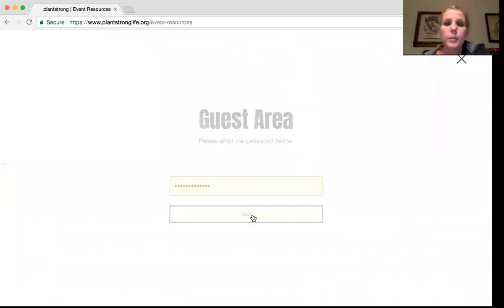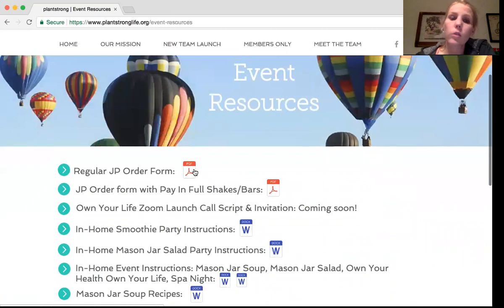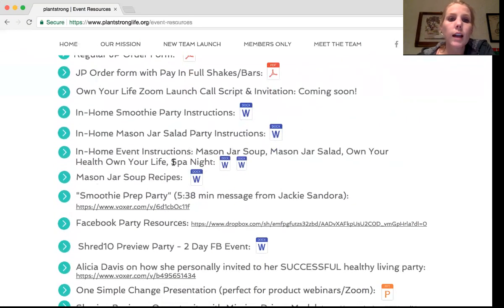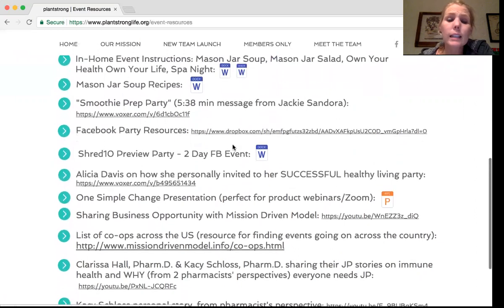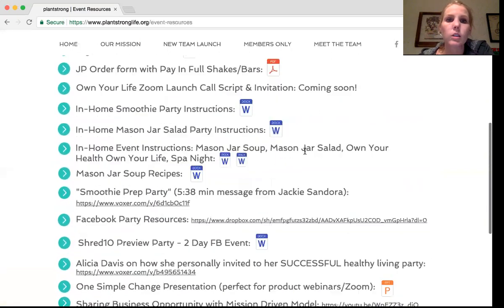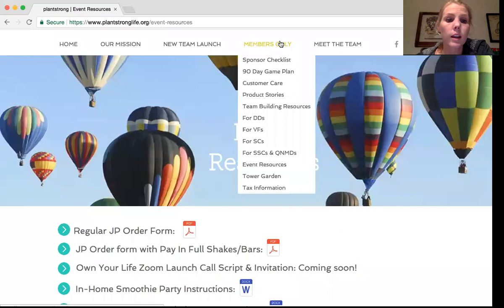Event resources — this is something you want to send your new team if they're going to be hosting events. There are order forms — still waiting to get the new ones with the Omegas, but those will be updated shortly. We will also have your life Zoom launch call, script, and invitation coming soon that you can download and use for launching your teammate. We have smoothie party instructions, mason jar salad, in-home event instructions, a brand new mason jar soup recipe document from Carrie Thorpe with awesome yummy recipes, smoothie prep, Facebook party resources linked to our Dropbox, shred parties, the co-op list, and different business online and offline activities. As we continue to grow our events, we'll continue to add things.